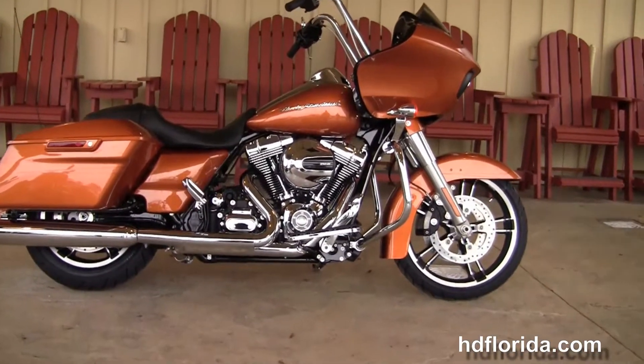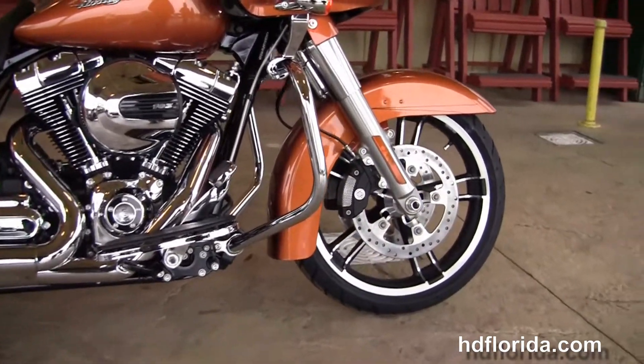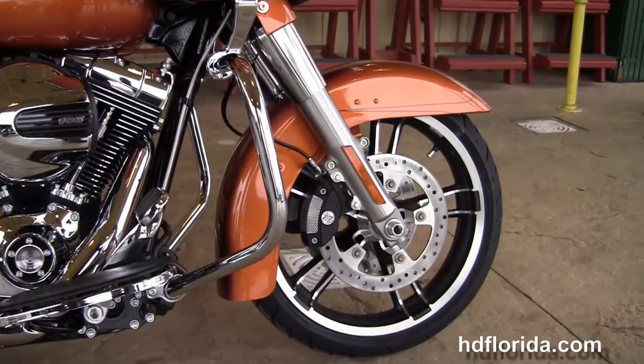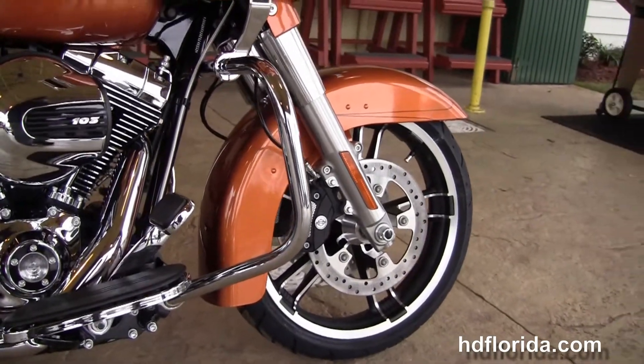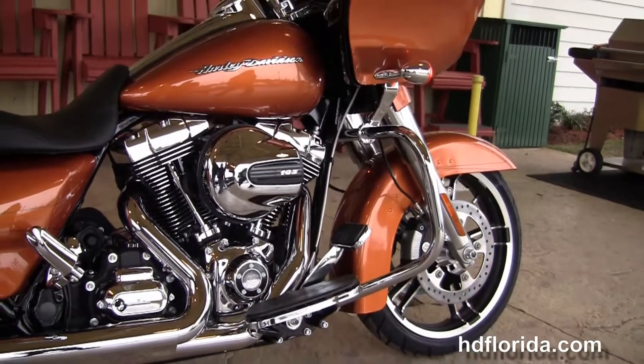This Road Glide Special in the amber whiskey paint job starts out front with a color-matched fairing skirt, the 49mm front forks, and the low-profile front fender. We have the 19-inch enforcer wheels, floating rotors, and the four-piston Brembo calipers.